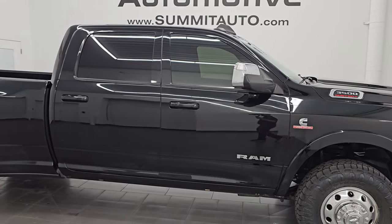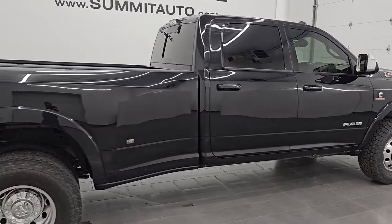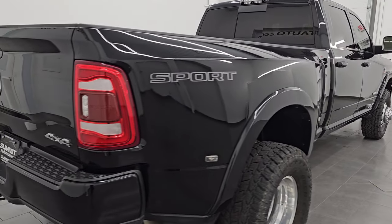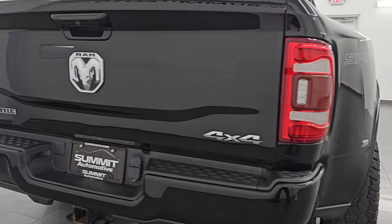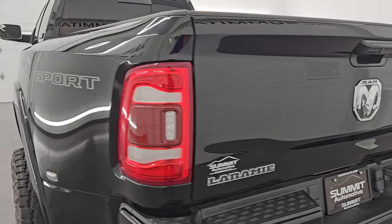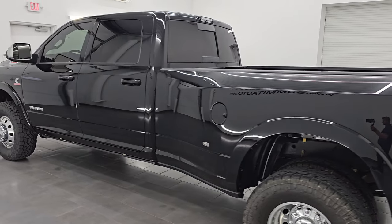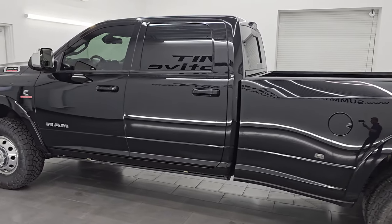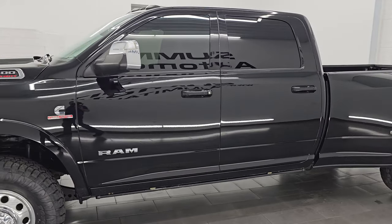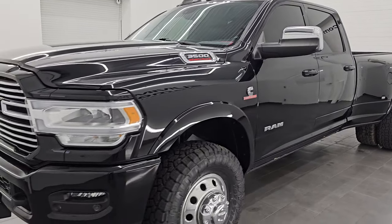Hey, this is Brett. Hope everybody's having a great day out there today. I am super excited to go over this really clean 2021 Ram 3500 Crew Cab Long Box Dual Rear Wheel. This is a Laramie Level A with the Sport Appearance Group, stock number 14851Z. I am here at Summit Automotive in Fond du Lac, Wisconsin — your new and used heavy duty truck and specifically Ram Headquarters. This 2021 Ram 3500 has the 6.7 liter Cummins diesel engine.